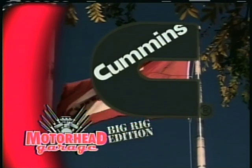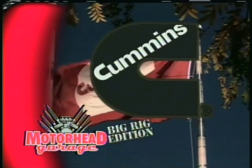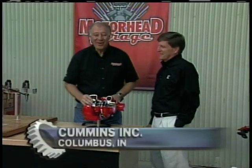And by Cummins Diesel, powering what matters. Hey, welcome back to Motorhead Garage.